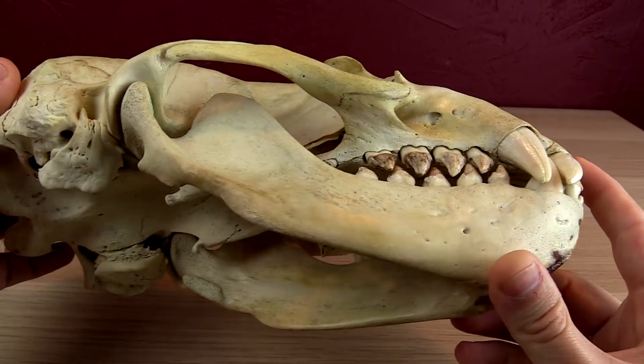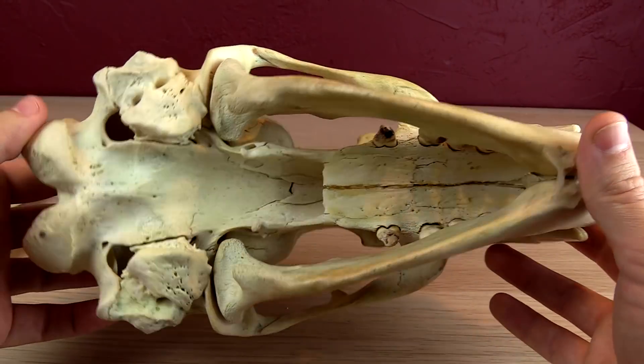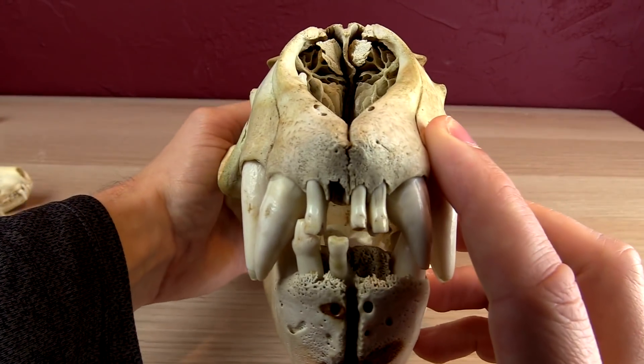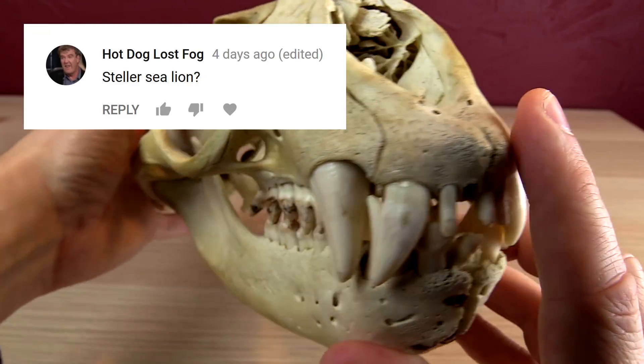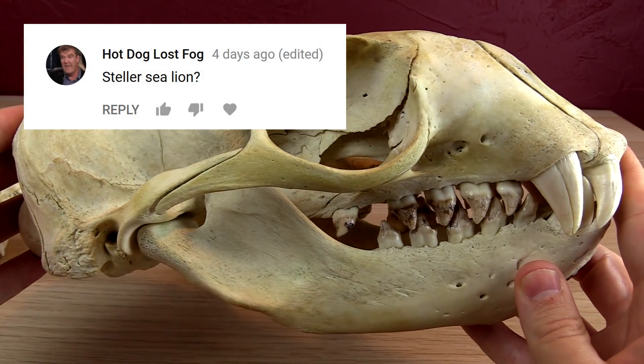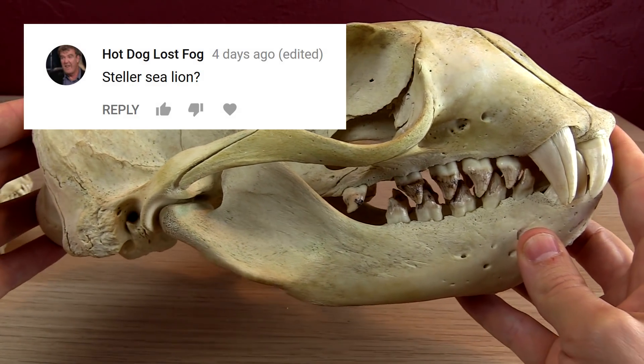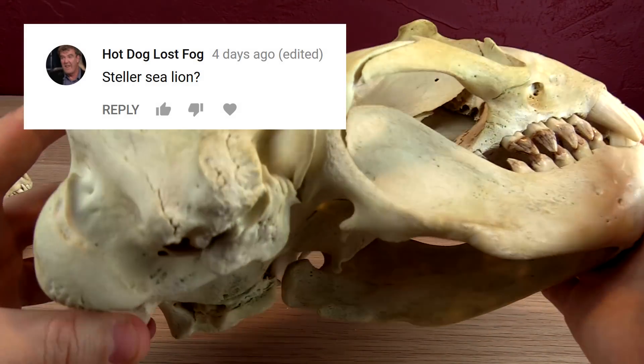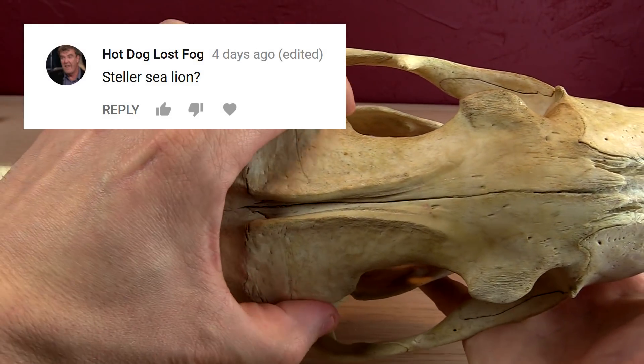This is last week's guest, and a lot of you tried to guess what this is. Last time I checked, there was only one person that identified this skull correctly — YouTube user HotDogLostFog. Congratulations! Your prize this week is being the only person that was right on the internet. That must feel good.